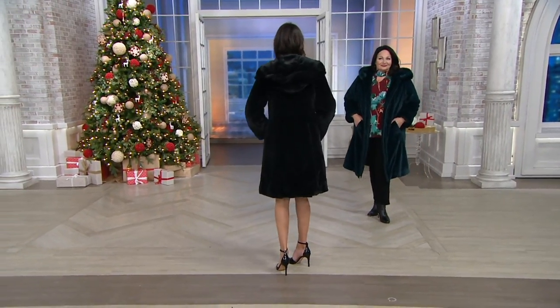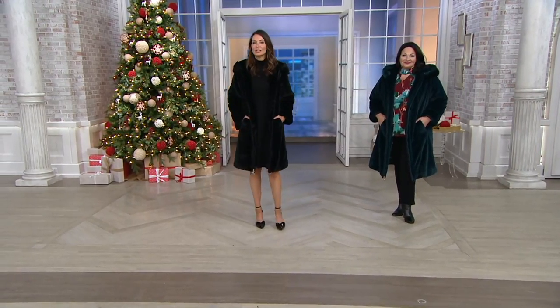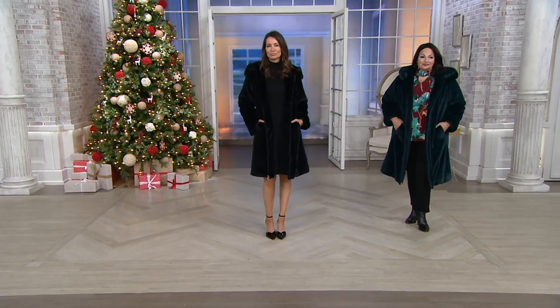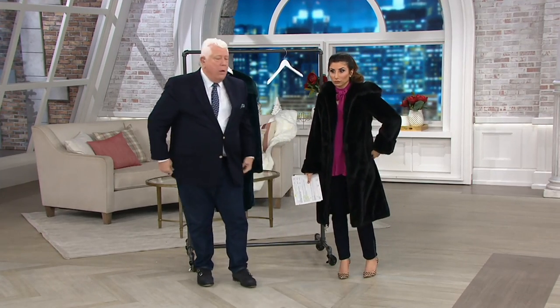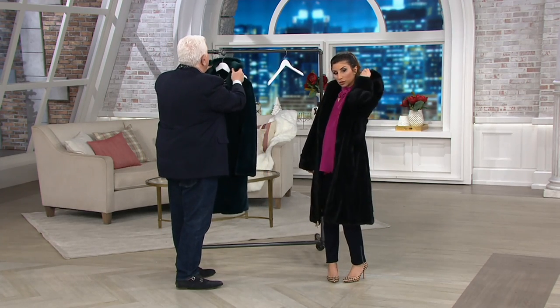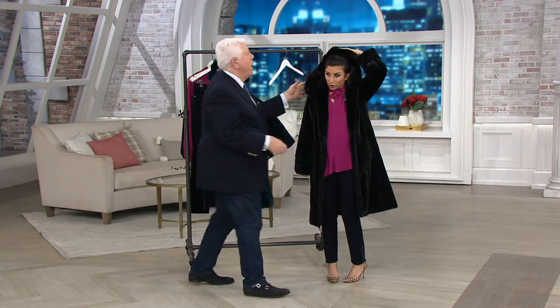Fewer than 50 if you want the black. I'm putting on the black. This was the real deal. If you're watching and you said, 'I've dreamed of having a mink coat, I want a Dennis Basso coat, and I want it to be full length, and I want it to be gorgeous, and I want a hood, and I want sable trim, and I don't want to spend $25,000 on Madison Avenue.'